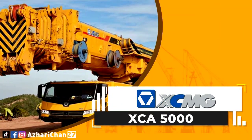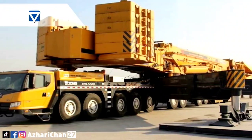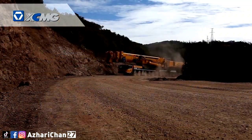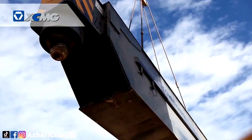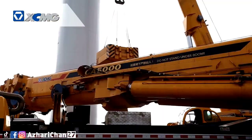The XCMG XCA5000 is the largest tonnage all-terrain crane. This crane has a maximum lifting capacity of 1,600 tons. Supported by the mature 1,000-tonnage all-terrain technology platform, a new round of technology upgrading was carried out, improving the all-terrain hoisting capacity to the level that meets the 3.6 MW fan hoisting construction demands.